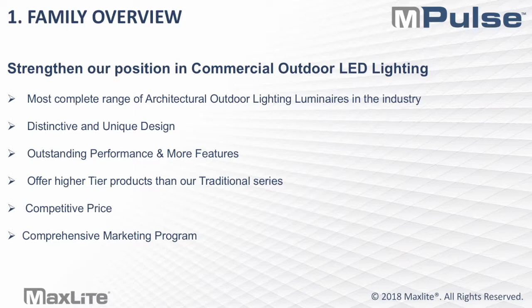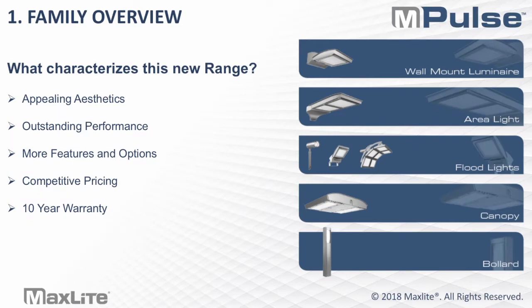A little bit of background on why MaxLight decided to launch M-Pulse and why it's so important. The goal was to strengthen our position in the commercial outdoor lighting market. This is probably one of the most complete ranges of architectural outdoor lighting luminaires in the industry, addressing all outdoor lighting applications from pedestrian-scale lighting all the way up to high-output flood lighting. It has a very distinctive and unique design, outstanding performance, and more features than traditional commodity wall packs or area lights. The goal was to offer a higher tier of products while maintaining competitive pricing, and also to supplement these products with a more comprehensive marketing program to show we truly stand behind this line.